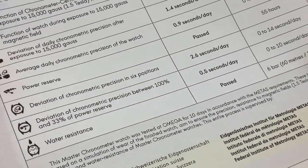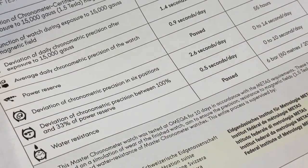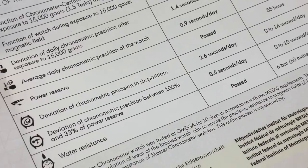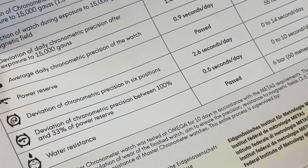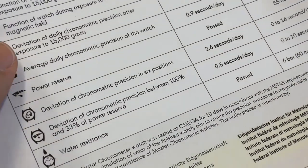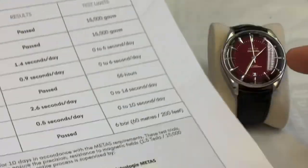There's also a test for deviation of precision between a full wind and a third of a wind. This is especially interesting for us: if you put down the watch for a day or two and pick it up, you want to know if it's still performing well in the earlier hours after you've picked it up. Here again a very good result — 0.5 seconds per day between a full wind and a third of a wind — which is just remarkable.